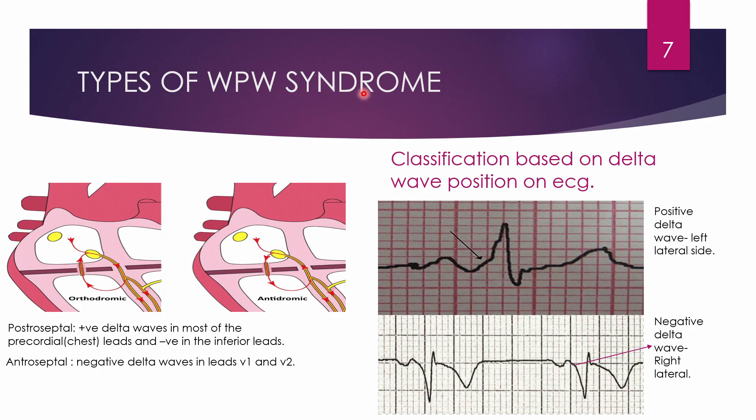There are two types of WPW syndrome based on the direction of conduction: orthodromic and antidromic. In orthodromic conduction, current travels the normal pathway first — SA node → AV node → bundle of His → right and left bundle branches — and then reciprocates back through the accessory pathway. This is called orthodromic atrioventricular reciprocating tachycardia (OAVRT).